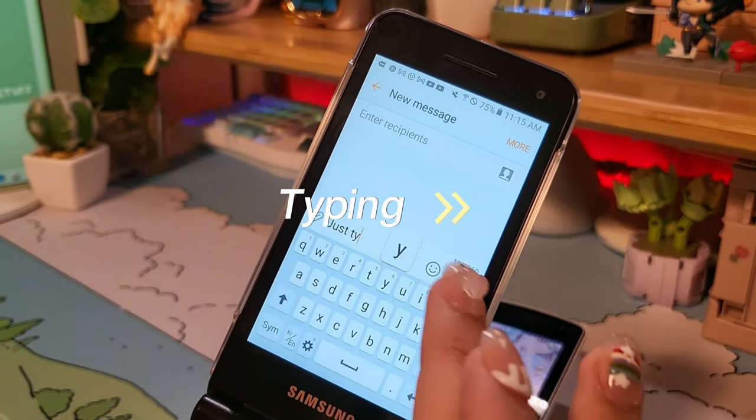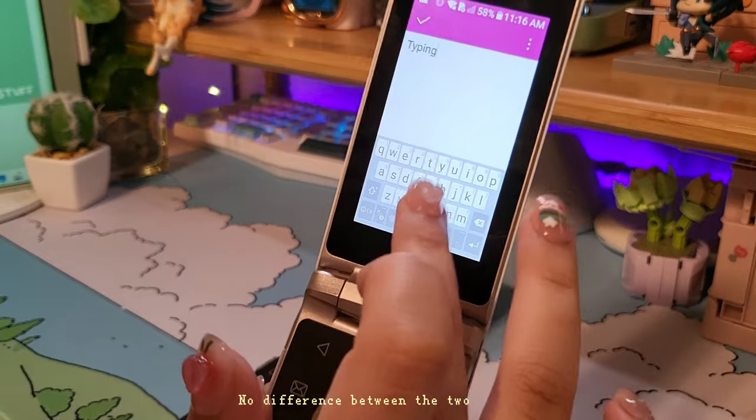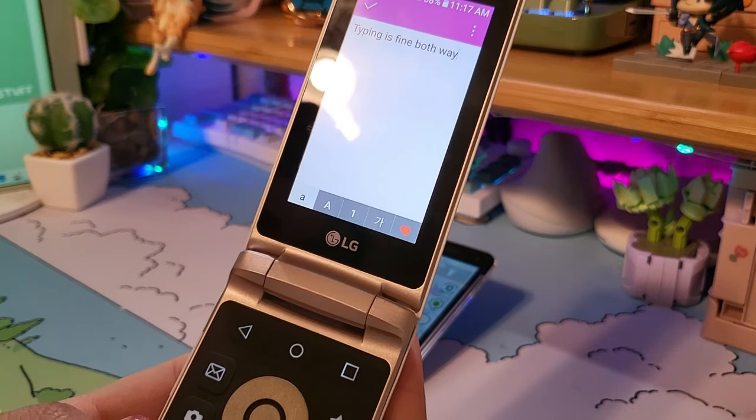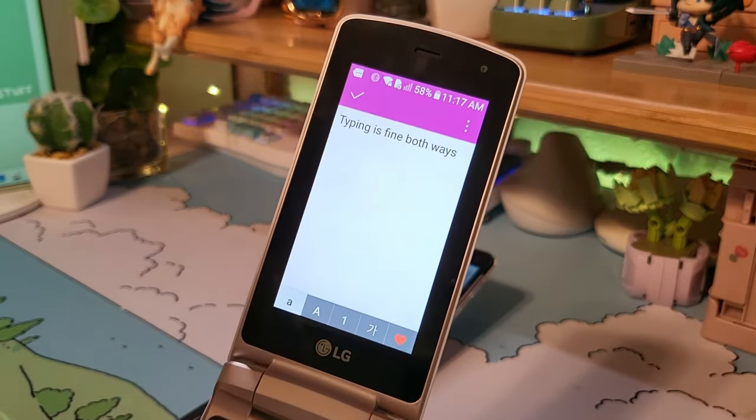When it comes to typing, I do prefer typing on the screen rather than the keypad because I'm just not used to using the keypad anymore. I'm not in elementary or middle school anymore. I definitely prefer typing on the screen because it's just quicker, and that's just what we do now.